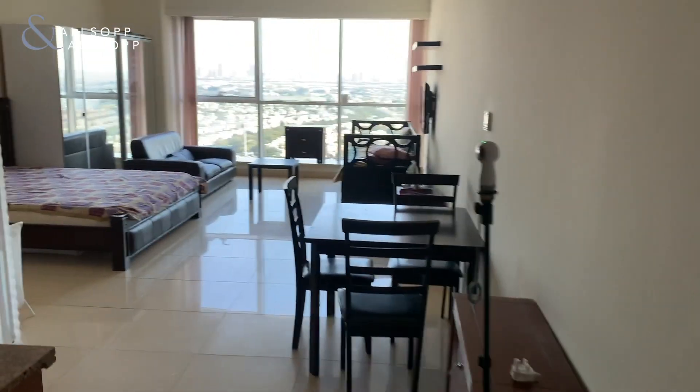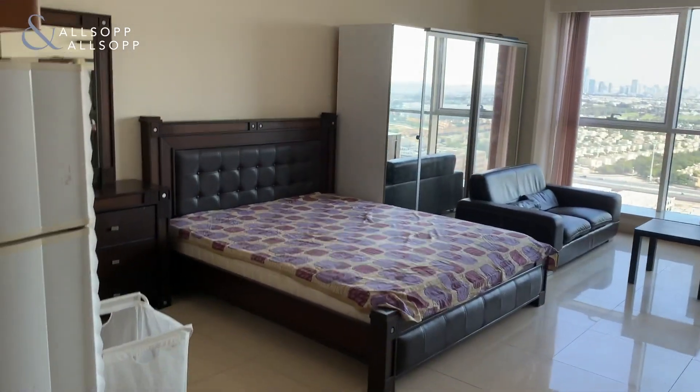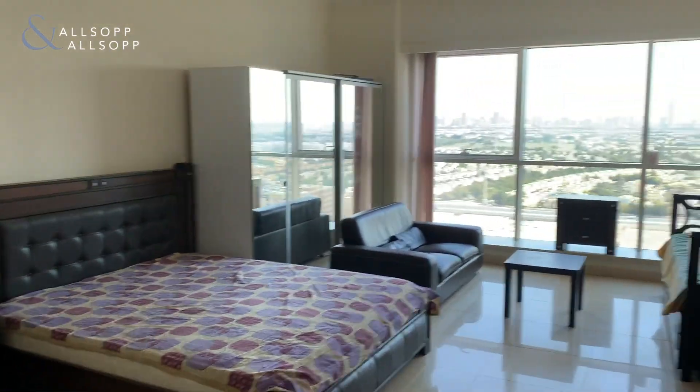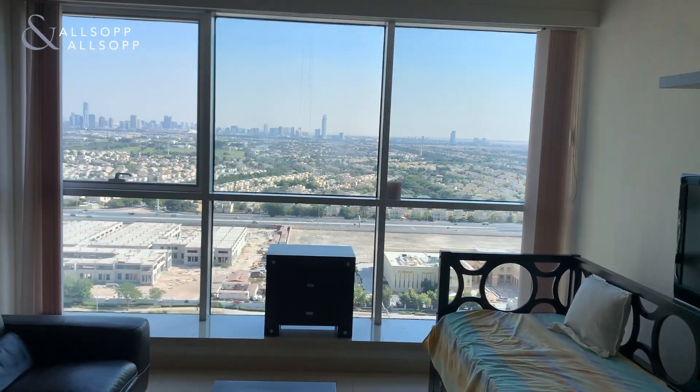Hi there guys, we've got a new property coming to market with our sales at Allsopp and Allsopp. It's a fully furnished studio apartment in Saba Tower 3 with fantastic views over the Jumeirah Islands and the Springs and Meadows.